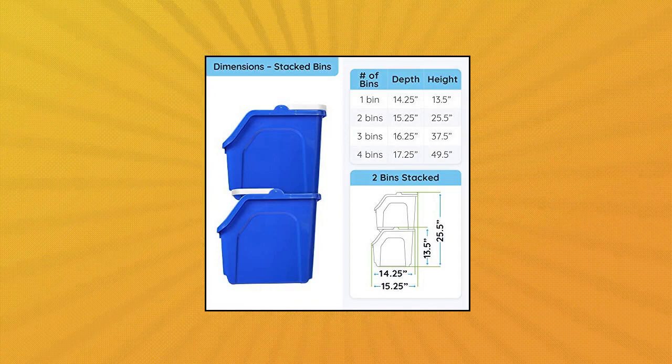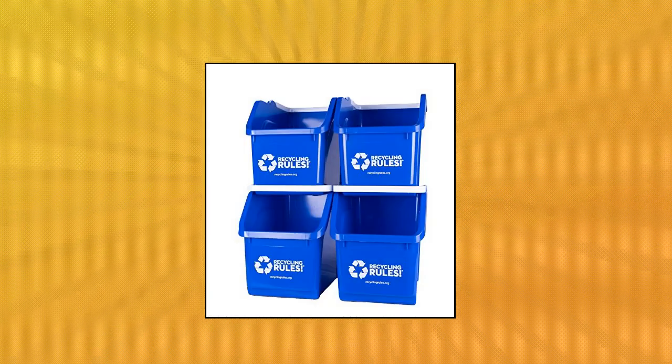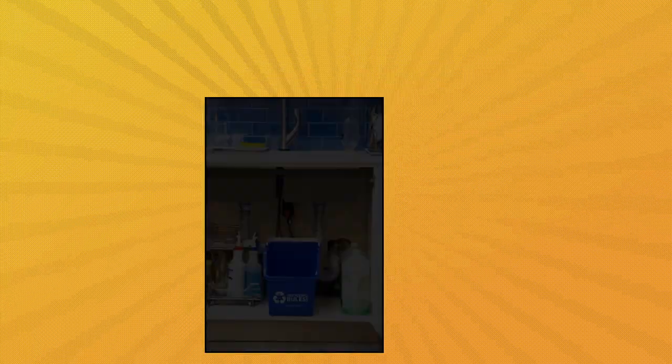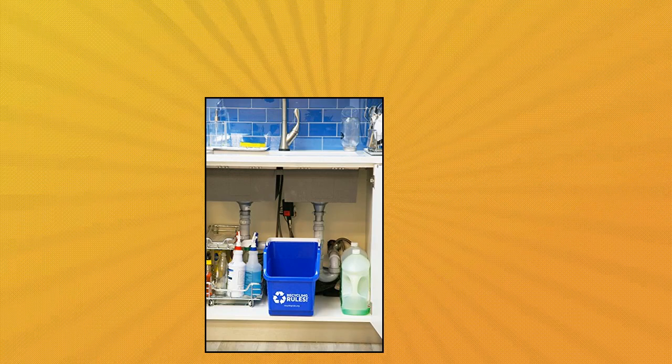Handle folded forward, they stack. Handle folded backward, they nest. See the 6-pack, 10-pack and 20-pack for even greater savings per bin. Popular with schools, offices, condos and apartment complexes.